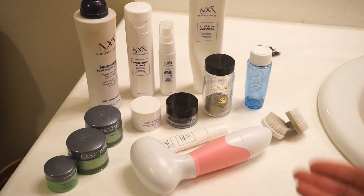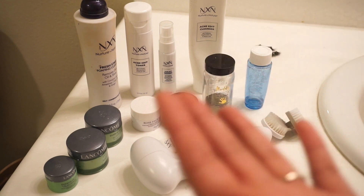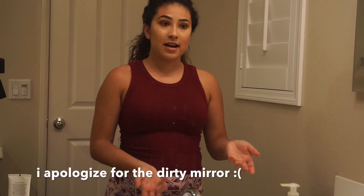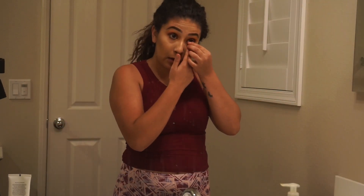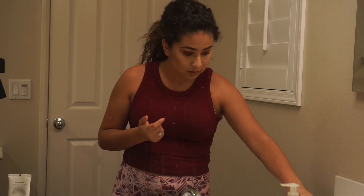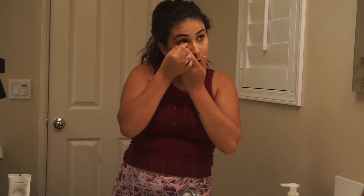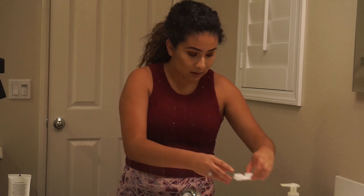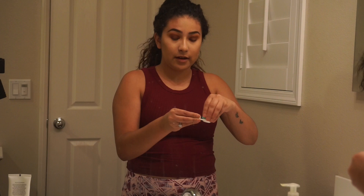If you guys want to see what products I use or what products have worked for my skin type, then just feel free and keep on watching. To start off, I went ahead and removed my eyelashes already. Now I'm going to go ahead and take my contacts out. If you wear contacts, you always want to make sure that you take your contacts out before taking off your makeup. So I have my contacts right here.